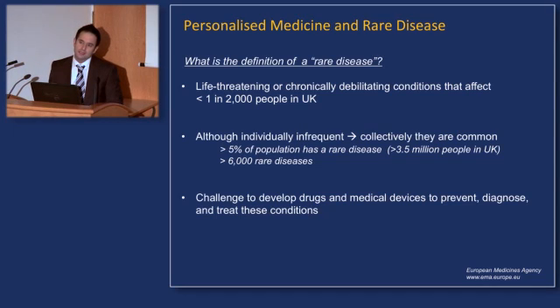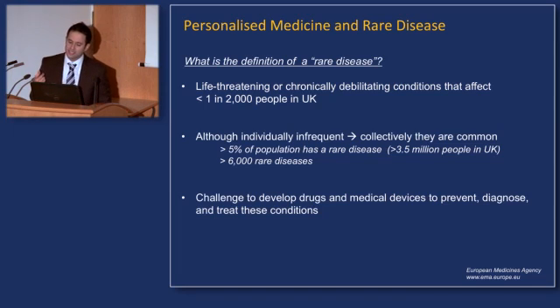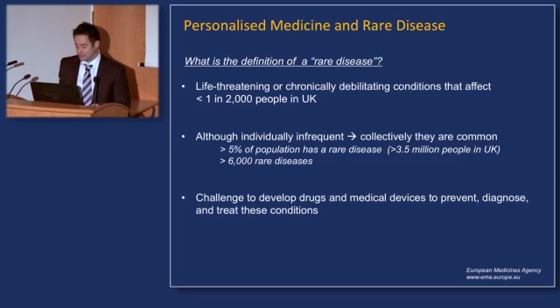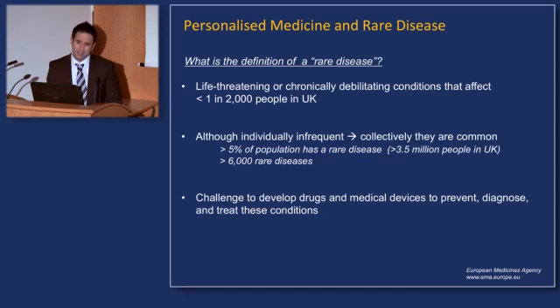But before I launch into that, what is the definition of a rare disease? The European Medicines Agency describes rare diseases as life-threatening or chronically debilitating conditions that affect less than one in two thousand people in the UK. So while these diseases are individually or infrequently occurring in the population, collectively they're relatively common.